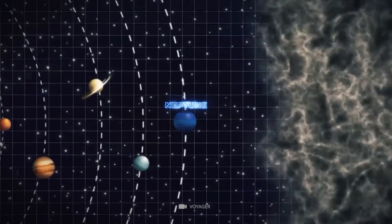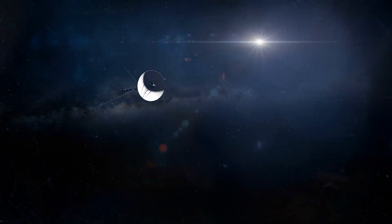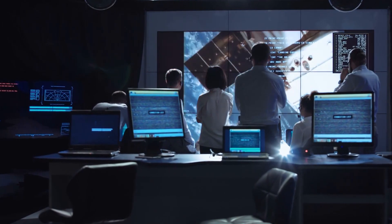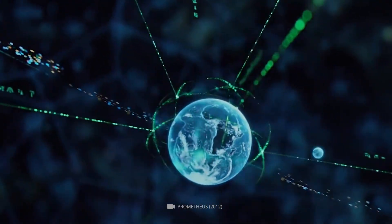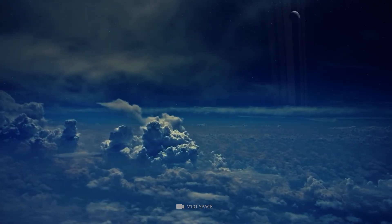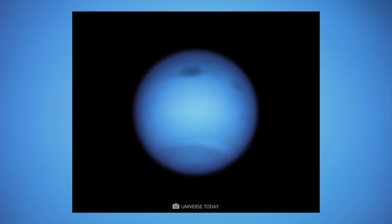Neptune is a distant planet, eighth in our solar system from the Sun. Voyager is the only spacecraft that has come close enough to Neptune and captured 21 images showing a massive storm raging on the planet, known as the Great Dark Spot, before Voyager completed its mission and headed into interstellar space. It took close-up shots showing bright clouds in Neptune's atmosphere. The Hubble Telescope took a recent photograph of Neptune in December 2020 and snapped this image of the Great Dark Spot.